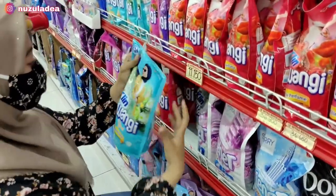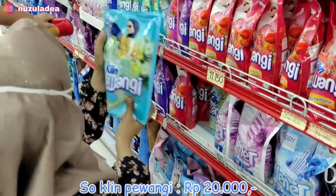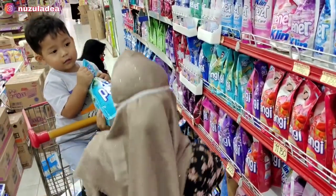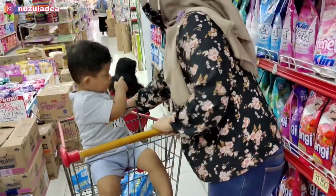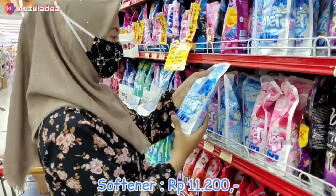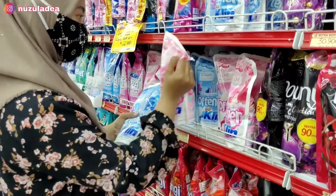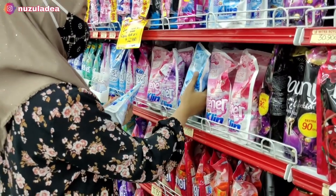Di sebelah sini Buna ambil Soklin Pewangi. Ini harganya Rp20.000, yang besar, kayaknya 2 liter. Tuh ini Juna bantu-bantuin gitu. Nah ini Buna beli Softener Soklin, harganya Rp11.000, Buna pilih yang warna biru.